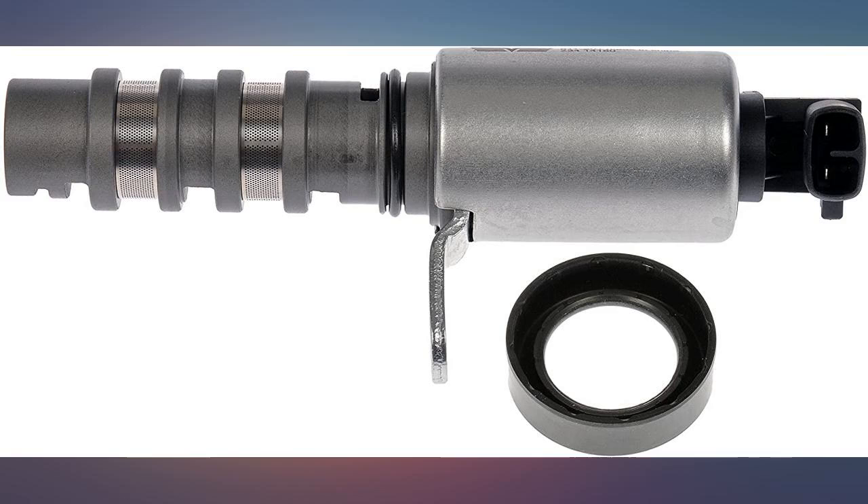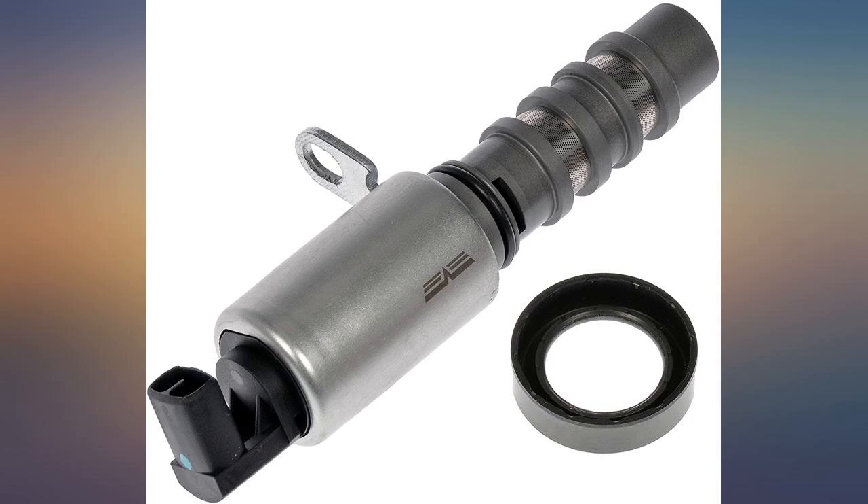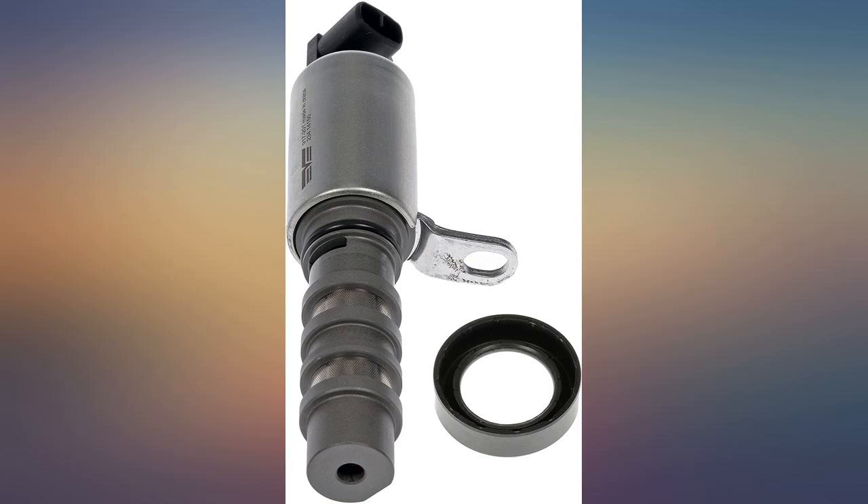Worked perfectly on my 2011 Chevy Malibu — codes disappeared. Not sure what the other guys are saying about it not fitting; this fit my 2008 Ford Edge just fine.